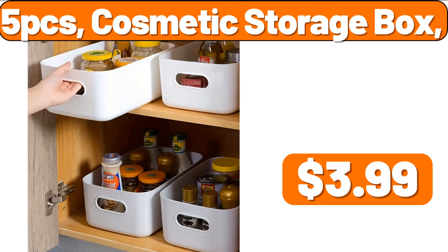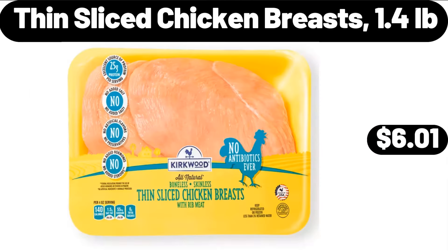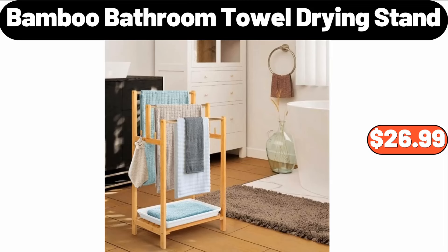5-PCS Cosmetic Storage Box, $3.99. Fresh Stuffed Atlantic Salmon, $9.99. Thin Slice Chicken Breasts, 1.4 lb, $6.01. Bamboo Bathroom Towel Drying Stand, $26.99.